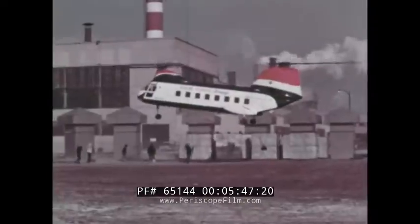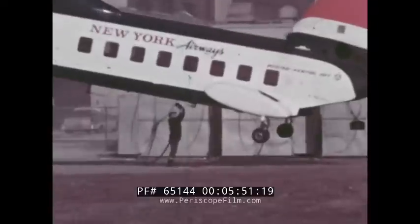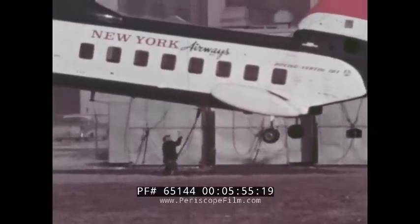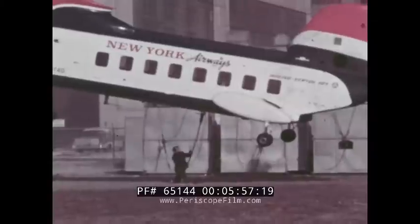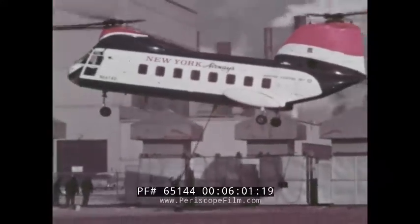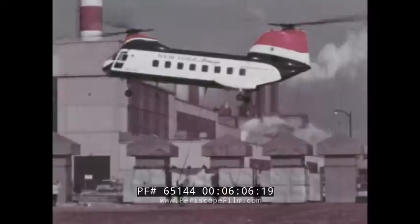The Boeing Vertol 107 at work for industry, positioning 20 air conditioning units on the roof of a Ford Motor Company foundry in Cleveland, Ohio. The Ford Motor Company estimated that it would take approximately five weeks to do the job with conventional cranes. The New York Airways 107 cut the time to two days.